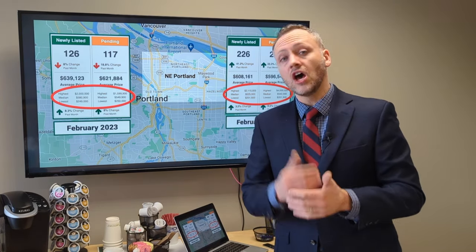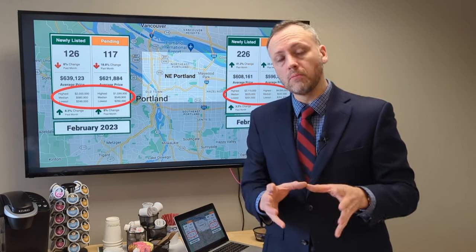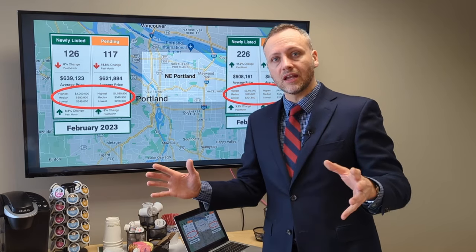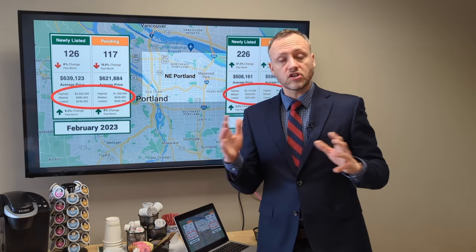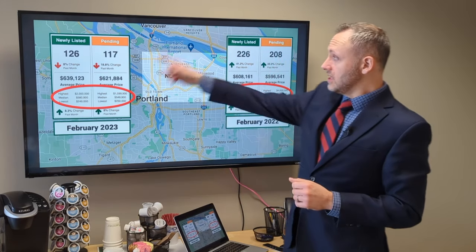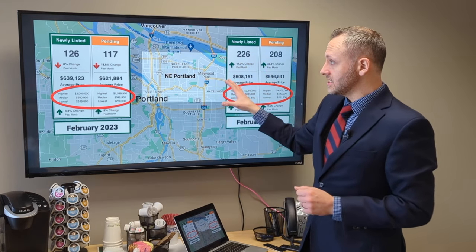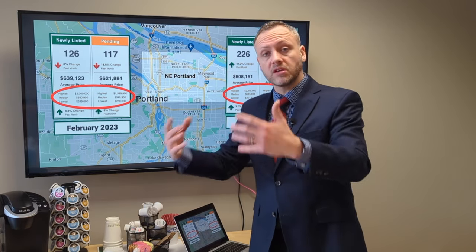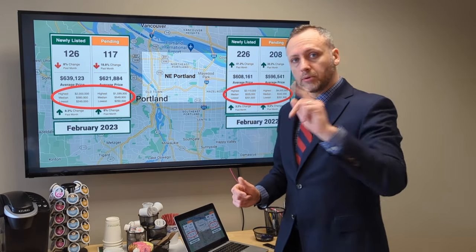You just need to talk to some great local lenders who really understand the first-time homebuyer programs available at all different levels — city, county, state, or from different institutions. You might be very surprised by what you can actually afford. Also note that there is less buyer activity than there was last year, so even with fewer listings, there's still a backlog of homes that may be willing to accept an offer below list price. There are opportunities out there for buyers.